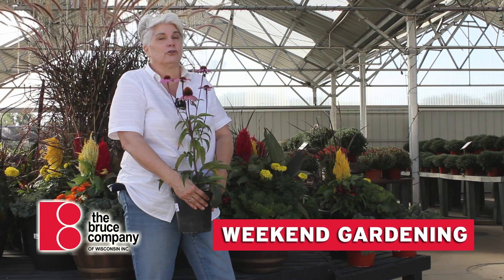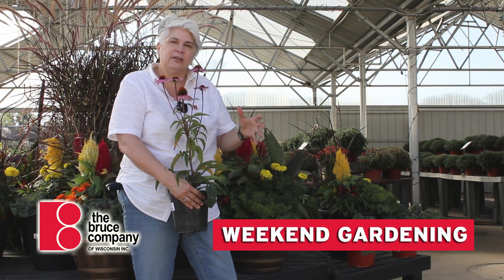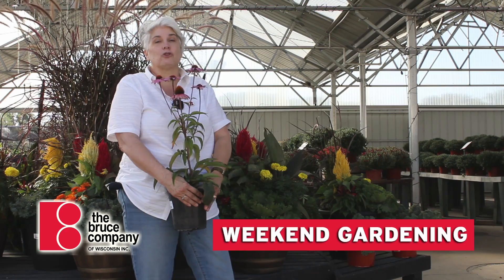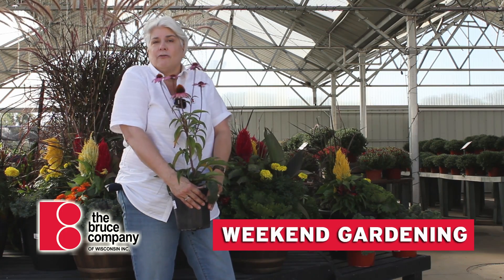Also, all of our potted nursery stock — so that's trees, shrubs, and evergreens that are in containers — are 30% off as well. And anything that's balled and burlapped, so those will be our larger trees that are in a burlap ball, not in a pot, those are all 50% off.